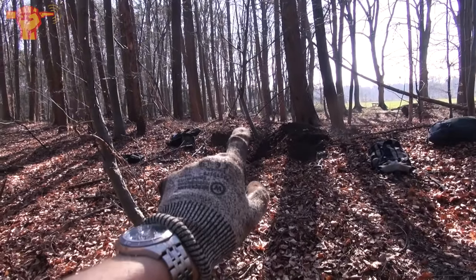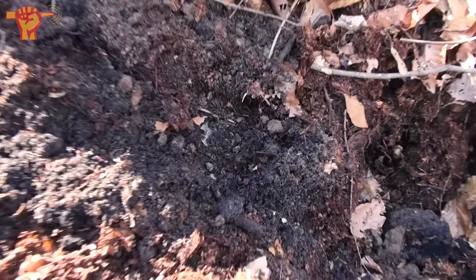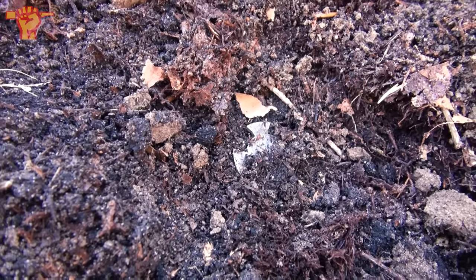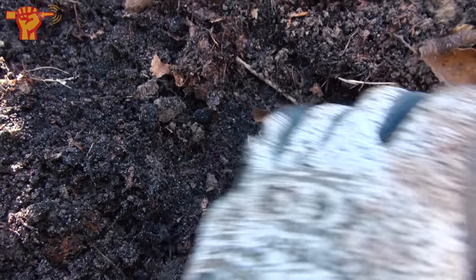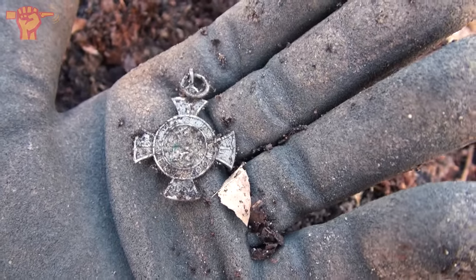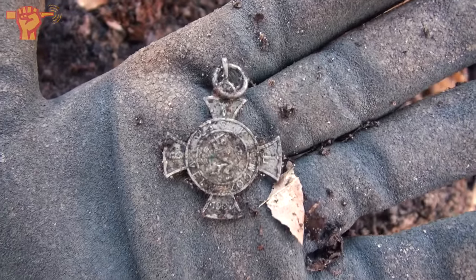Right next to where Jeff found the dog tag, I got a very high-pitched signal and spotted a small target with my pinpointer. The shape is clear on the back side — it could be a holy pendant, or an award, a medal, a badge. I'm hoping it's going to be a war medal. There's a year on it, and I think I see a line — could this be a Dutch award? We also found Dutch coins here, so that would be very interesting. Were there Dutch soldiers here fighting for the German army, or are these souvenirs?